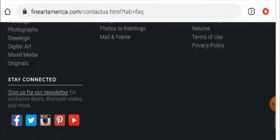Also, this website has social media presence over Facebook, Twitter, Instagram, Pinterest, and YouTube.